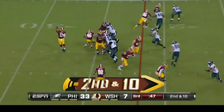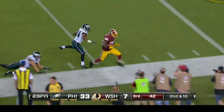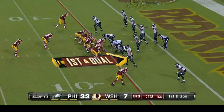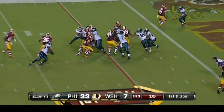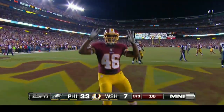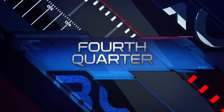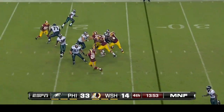The Redskins still down 33-7 — Griffin trying to make something happen, finds Pierre Garçon, picks up 17 yards. That was a good play. Next play, first and goal — Alfred Morris cuts it back, five-yard touchdown. Redskins still trailing 33-14. And in the fourth now — was he celebrating just then? Yeah, he was. They were down by that much.